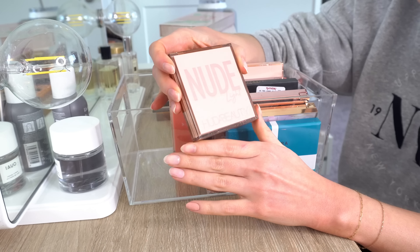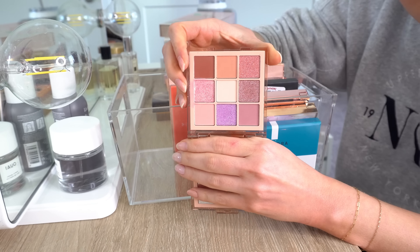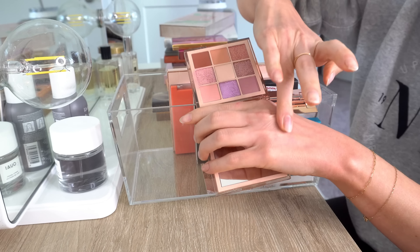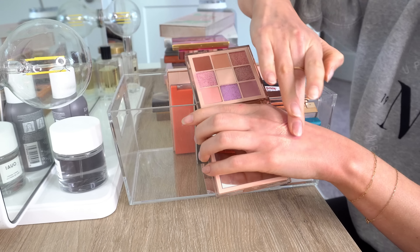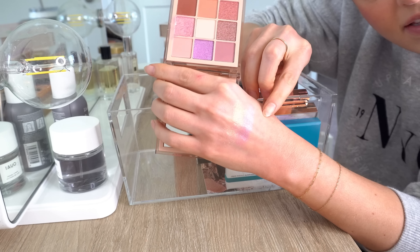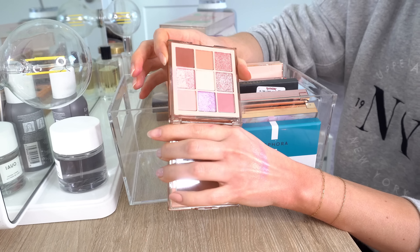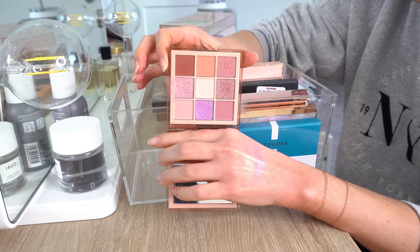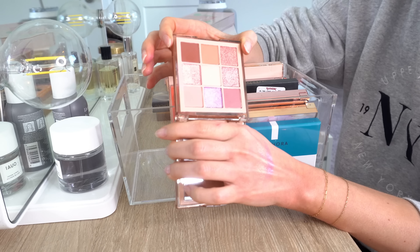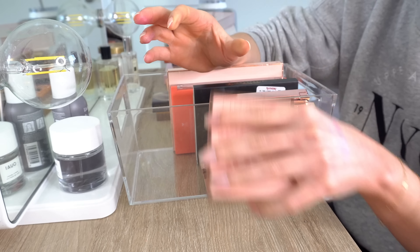Then we have this mini palette from Huda Beauty — the Nude Light palette. It's very pinky purple. This I'm going to put in the maybe for now. There are some shades I like, like this shimmery lavender — very, very pretty. But I don't reach for this palette and I don't really know why. Probably because I'm not a huge pink-pink fan. This is going to be a maybe for now.